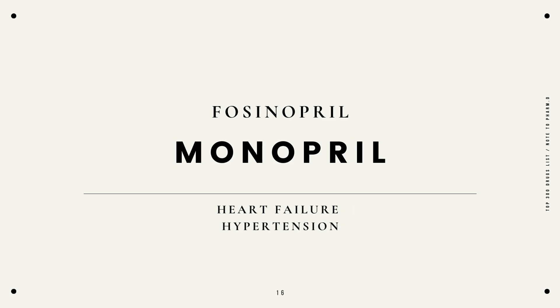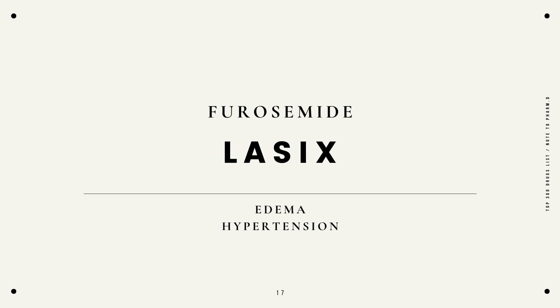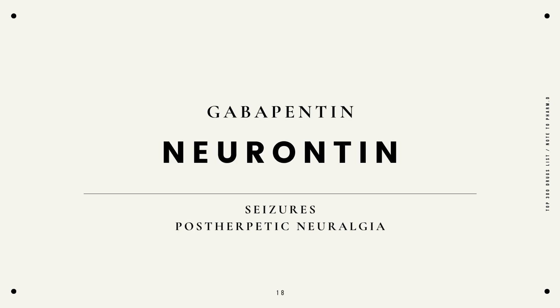Fosinopril, Monopril, heart failure, hypertension. Furosemide, Lasix, edema, hypertension. Gabapentin, Neurontin, seizures, or postherpetic neuralgia.